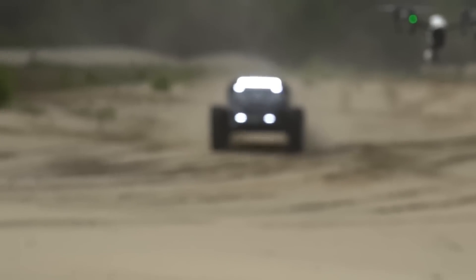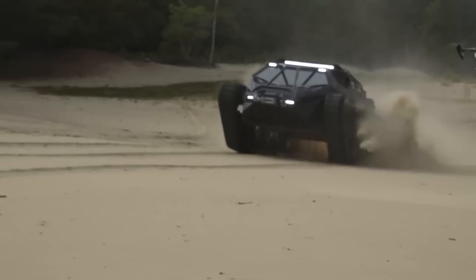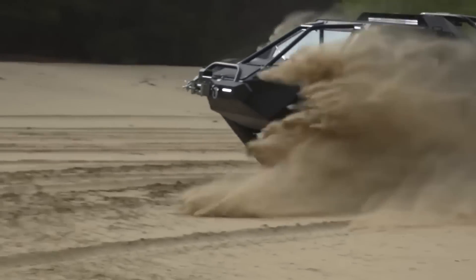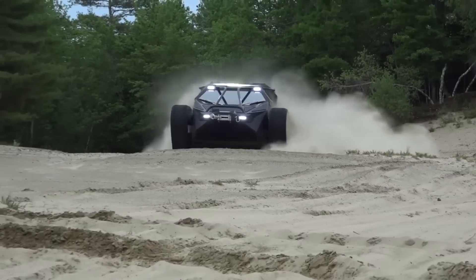Designed for enthusiasts who crave adventure and exclusivity, the Ripsaw EV2 embodies innovation and craftsmanship at its finest, whether used for exploration, recreation, or simply making a bold statement.